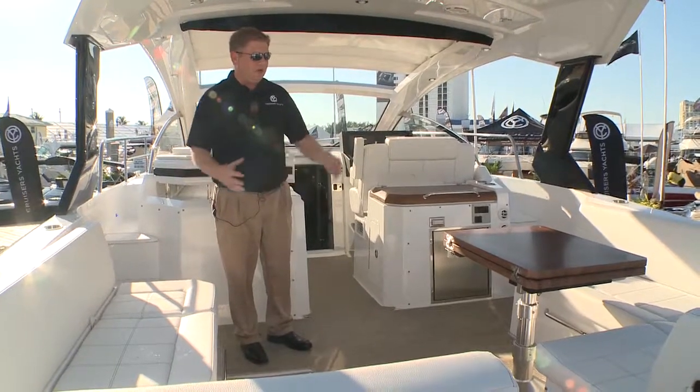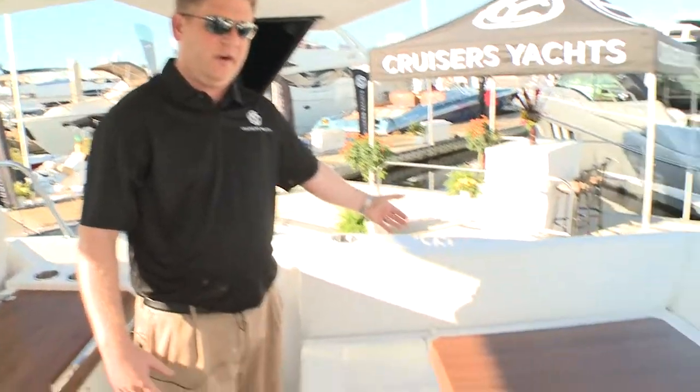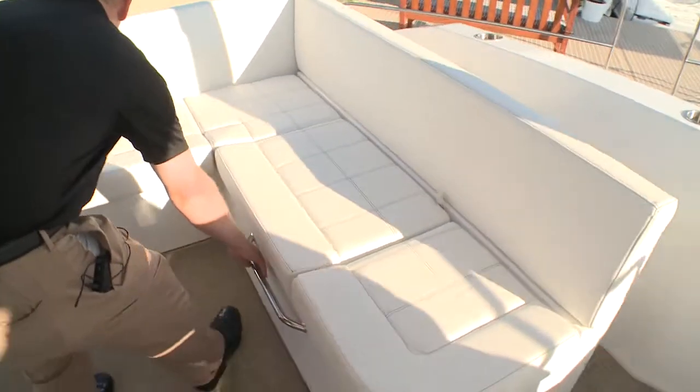We have a very large cockpit area that's very versatile. We were able to get a full beam cockpit area by moving the side deck access forward. Starboard side seating is stationary. The port side can be all the way port, or it can also slide over to center line and match up with the starboard side.